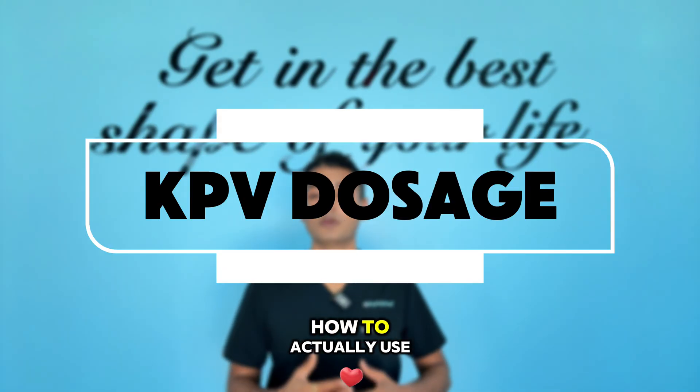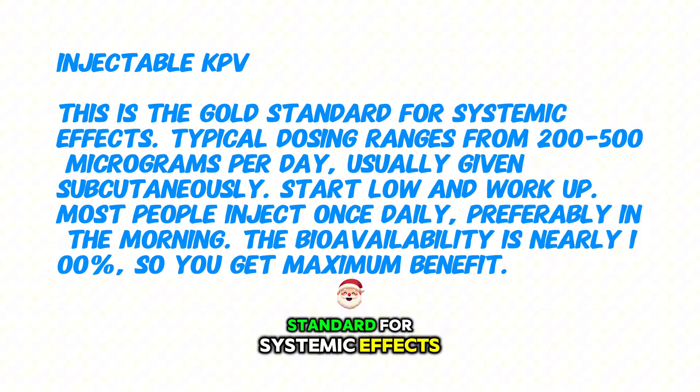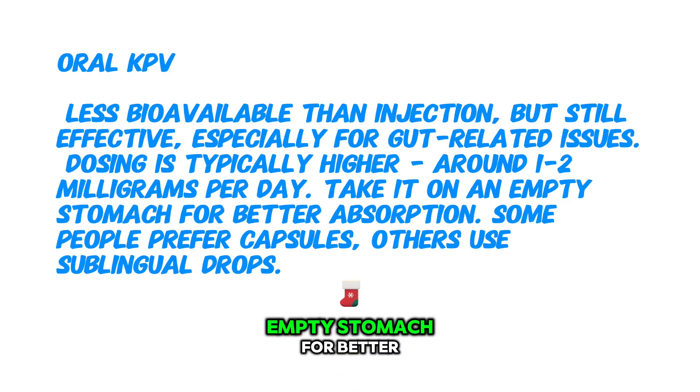Now let's talk about how to actually use KPV and dosage. There are three main delivery methods and each has its place. Injectable KPV is the gold standard for systemic effects. Typical dosing ranges from 200 to 500 micrograms per day, usually given subcutaneously. Start low and work up. Most people inject once daily, preferably in the morning. The bioavailability is nearly 100%, so you get maximum benefits. Oral KPV is less bioavailable than injection but still effective, especially for gut-related issues. Dosing is typically higher, around 1 to 2 milligrams per day. Take it on an empty stomach for better absorption. It comes in capsules and sublingual drops — both have equal efficacy.